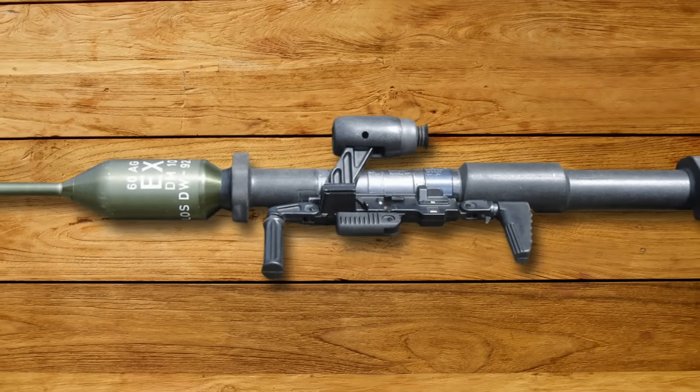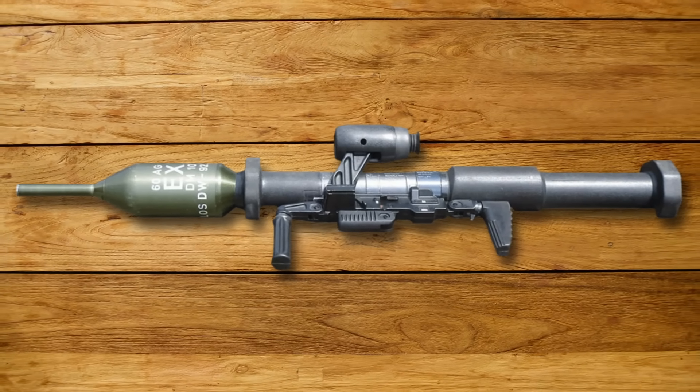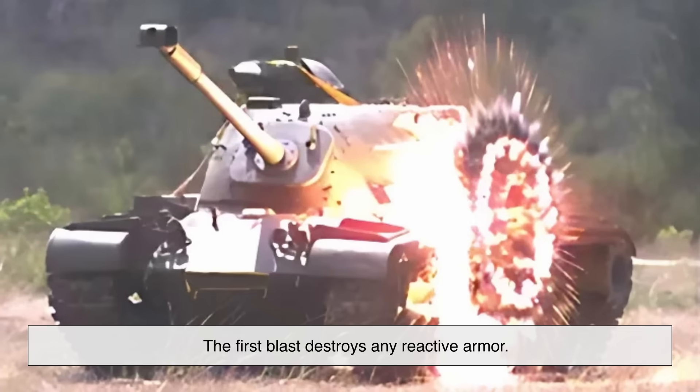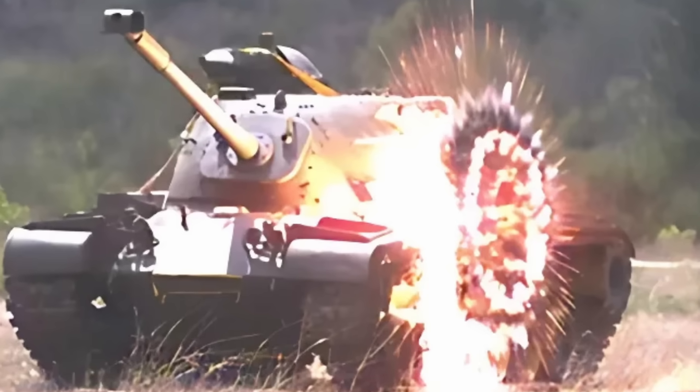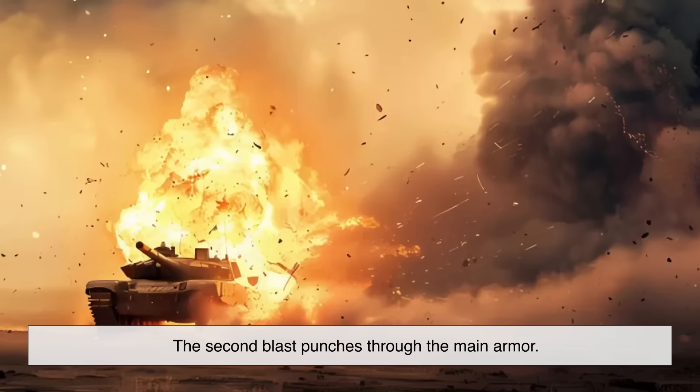Some advanced missiles even use a tandem-charge warhead — two explosions in sequence. The first blast destroys any reactive armor, those blocks on modern tanks that explode outward to disrupt incoming rounds, and the second blast punches through the main armor.